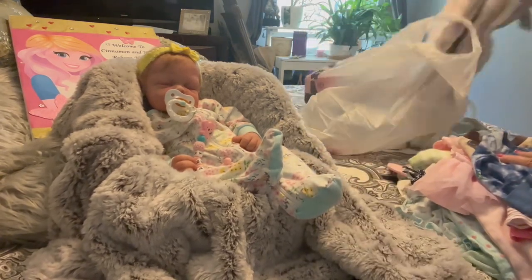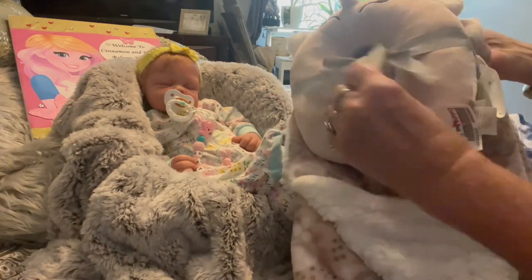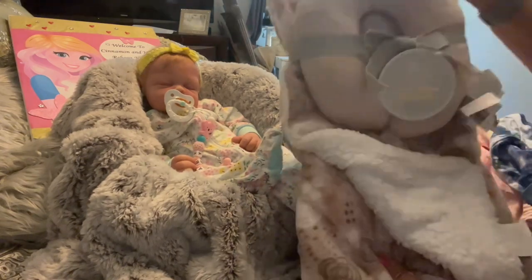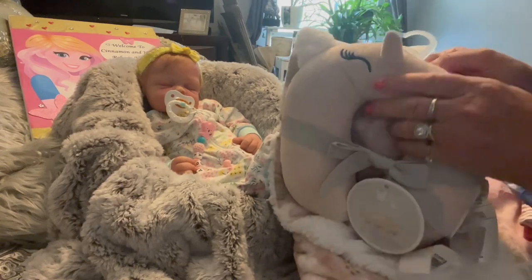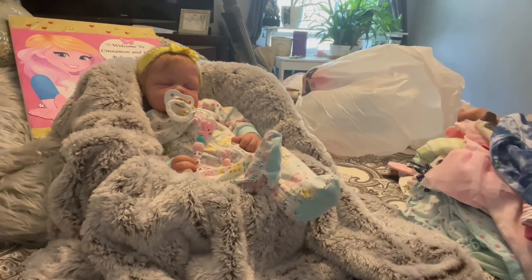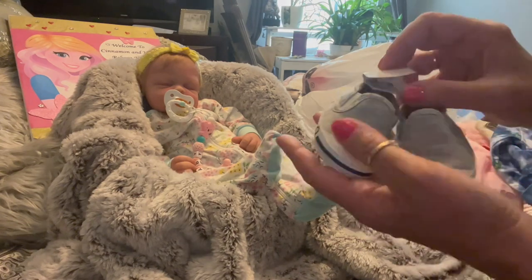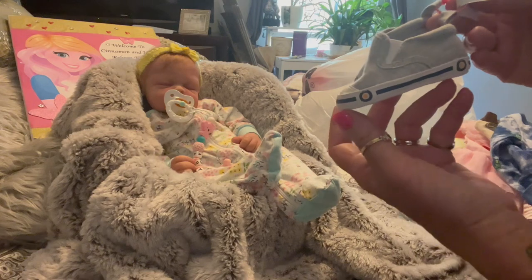I did get a blanket — it wasn't on clearance but it was new and it was only $4.50, so this was the big splurge of the day. It comes with a little headrest. I like to send new blankets home with my babies when they are adopted. And look at these little shoes — I think these were like $1.50. Oh, they're tiny — they're newborn.